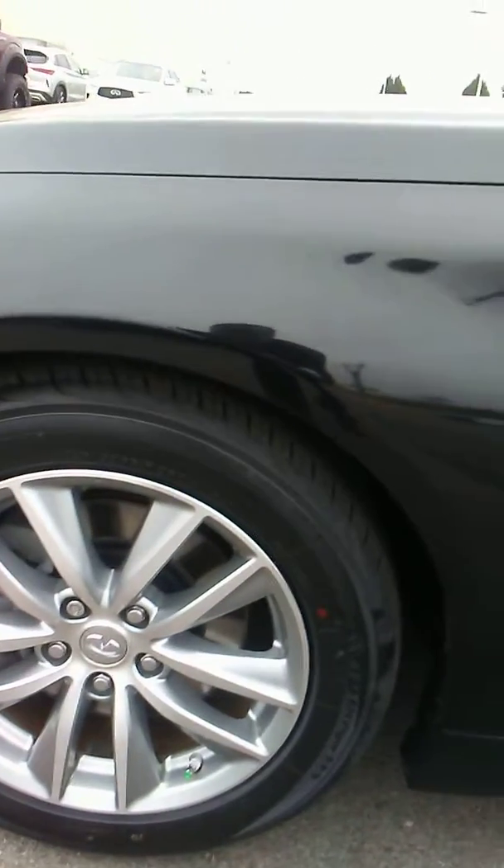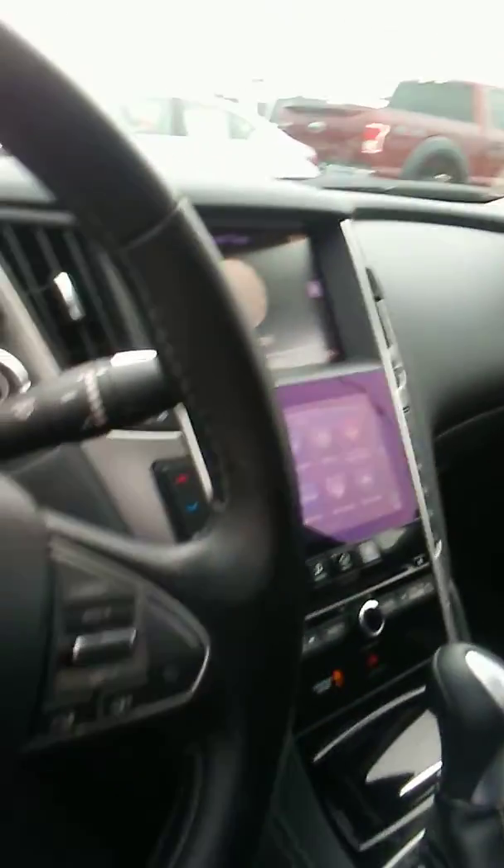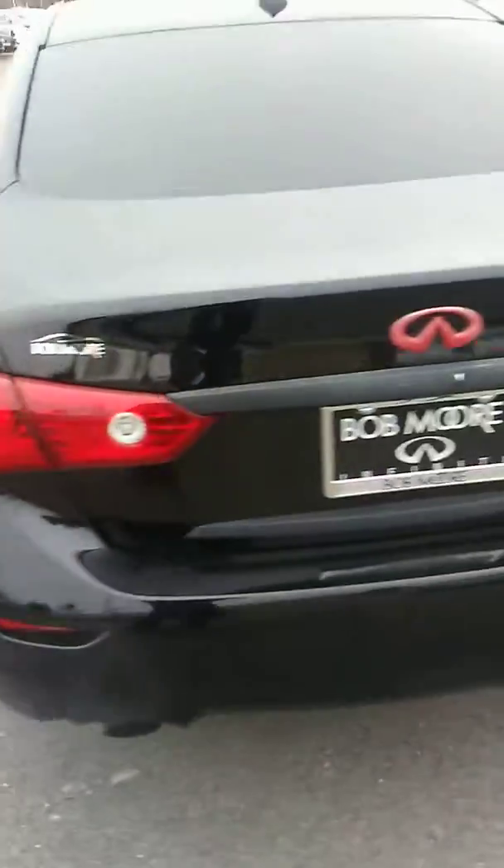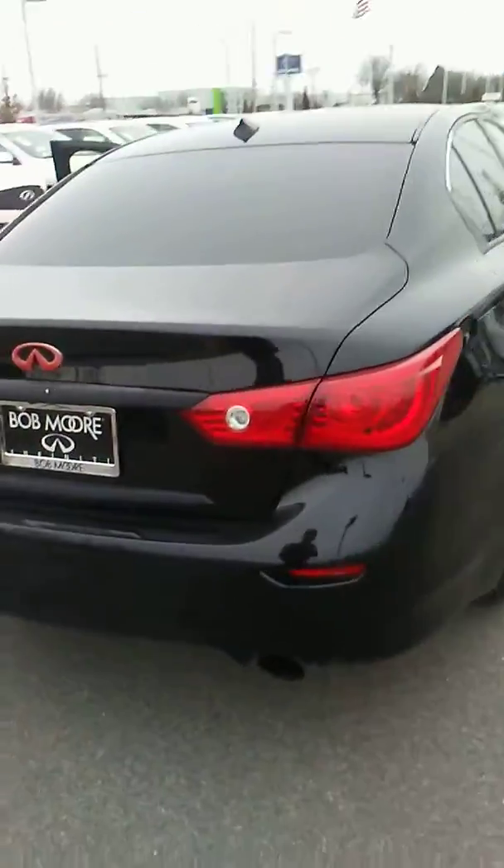I've walked around it, it looks real clean, good tires, new tires, big wheels. The interior looks all but new, really taken care of. 44,213 miles. You can see the all-weather floor mats which come with certified pre-owned Infinitis that we offer here.